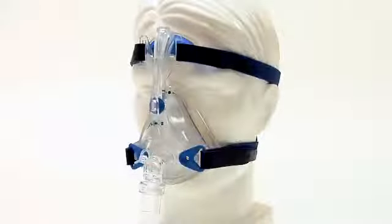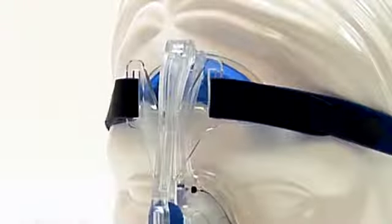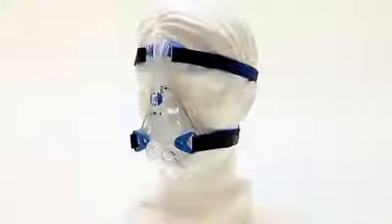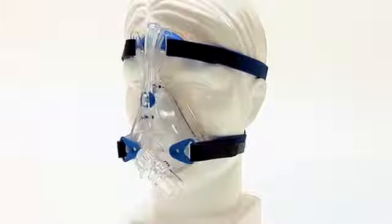Maybe it's the breathable composite headgear, fine-tuning adjustable thumb wheel, or the bendable forehead pad. Maybe it's the magnetic headgear clips.